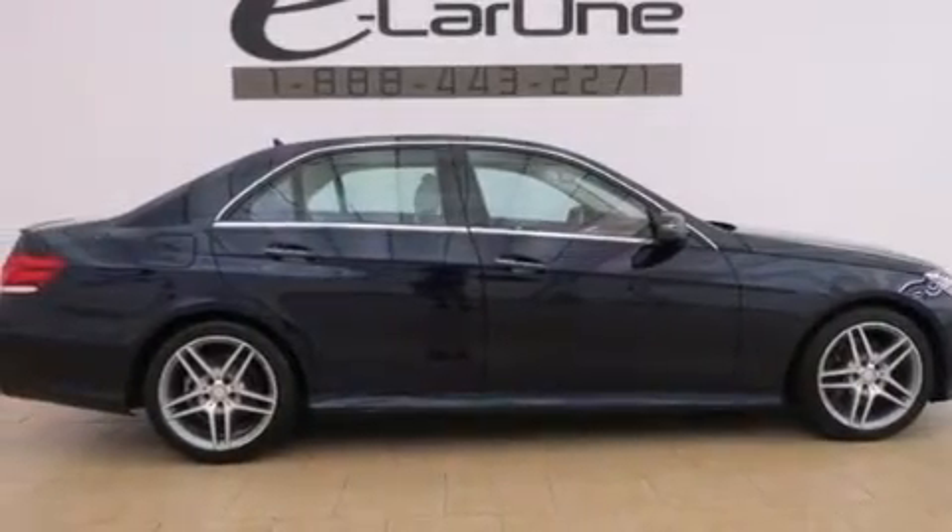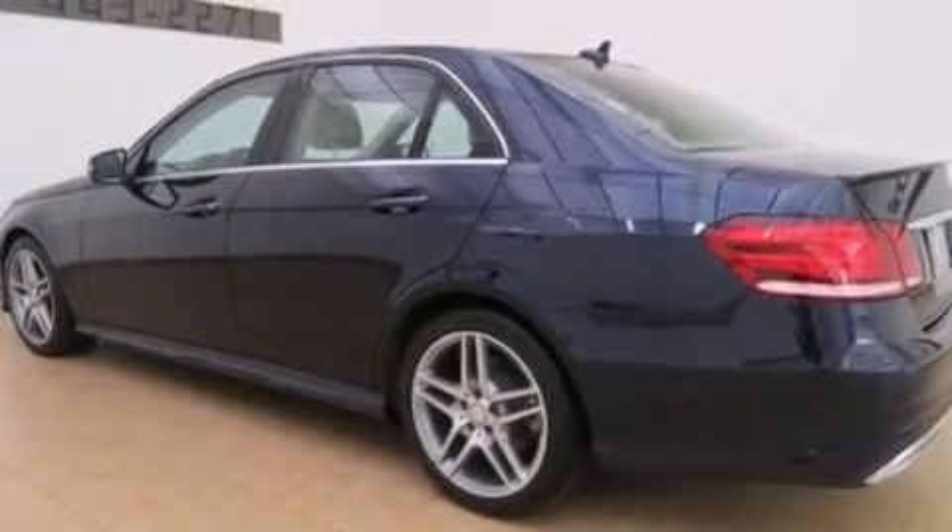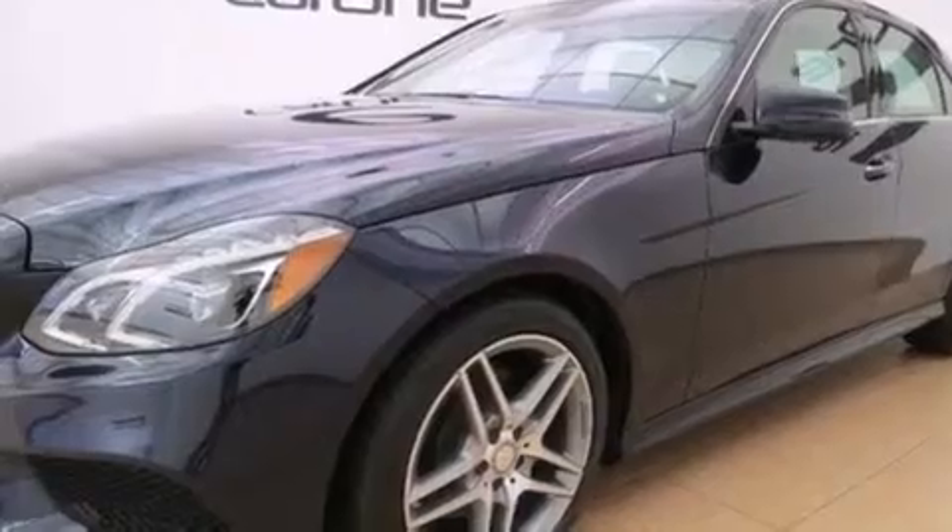Its top features and packages include the Premium One Package, Keyless Go, a heated steering wheel, a sunroof, a multi-link rear suspension, and traction control and stability control systems.